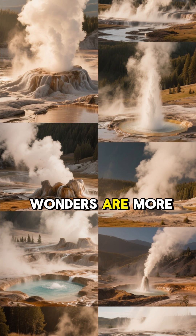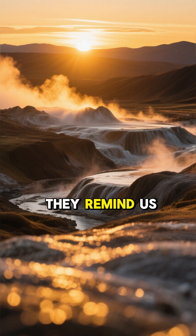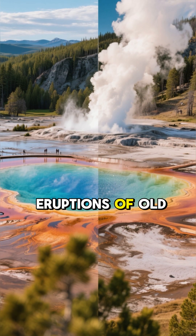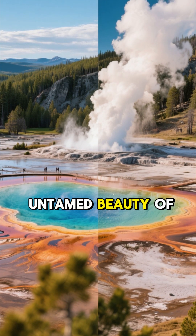Yellowstone's geothermal wonders are more than just a tourist attraction. They're a window into the dynamic and powerful forces that shape our planet. They remind us that the Earth is alive and constantly changing. From the predictable eruptions of Old Faithful to the psychedelic colors of the Grand Prismatic Spring, Yellowstone is a testament to the raw, untamed beauty of nature.